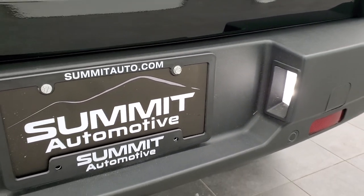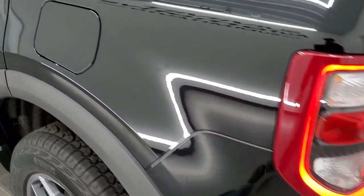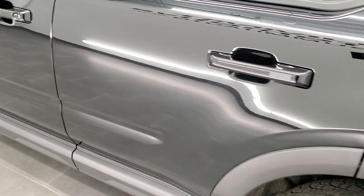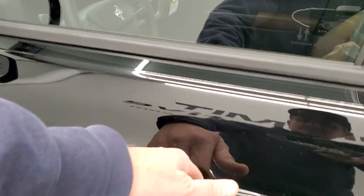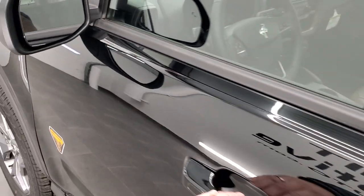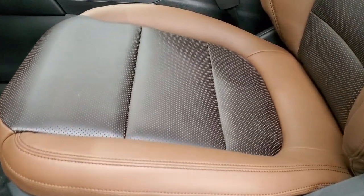LED license plate lights. You do get the capless fuel fill on the vehicle, which I like. This one has the intelligent access, so you just have to have the key fob in your pocket — once you touch the handle, it'll automatically unlock. Blind spot monitoring in the mirrors. It does have the door code entry, which is a really nice feature as well.